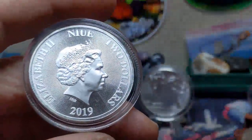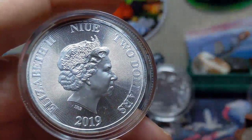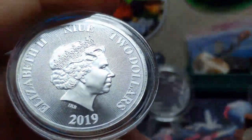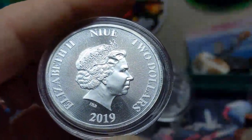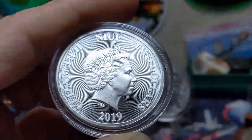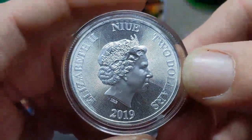Being backed by Niue, they naturally bear the effigy of the Queen — Queen Elizabeth II — and the face value is two dollars. Striking radial lines emanate from an unseen point behind the Queen, providing a nice textured background rather than that smooth mirrored finish you see on a lot of coins. I actually really like frosted backgrounds or backgrounds with radial lines or some other kind of design.